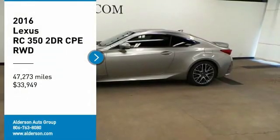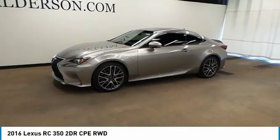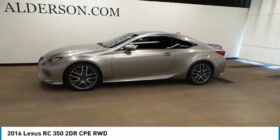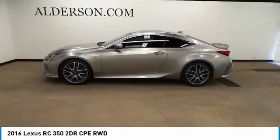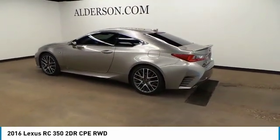You are going to love the 2016 Lexus RC. The Lexus RC is engineered from the asphalt up. The entirely new coupe body style is designed to ignite your passion for performance.